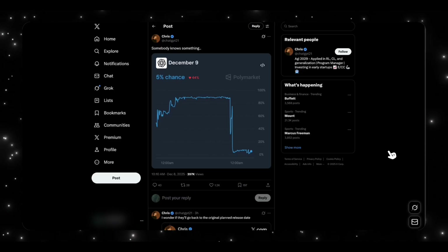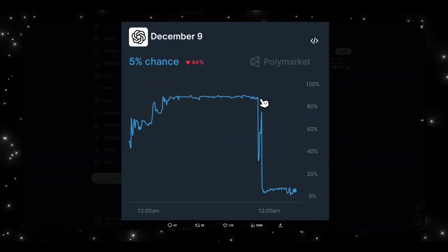When was GPT 5.2 supposed to launch? The original date on Polymarket was set at December 9th, with confidence close to 90% among many people. But overnight, something interesting happened — the chance of GPT 5.2 dropping on December 9th fell all the way down to 5%. When you see a big drop like this, it usually means an insider who knows the actual date has changed their prediction.